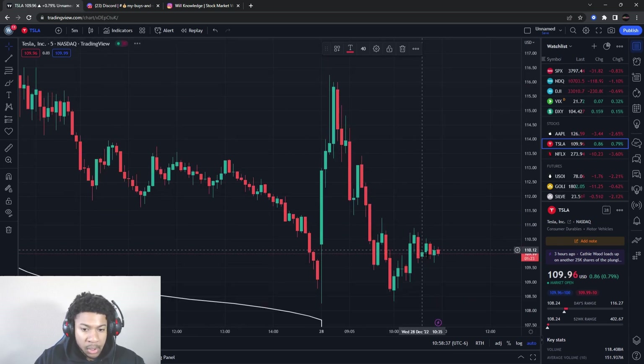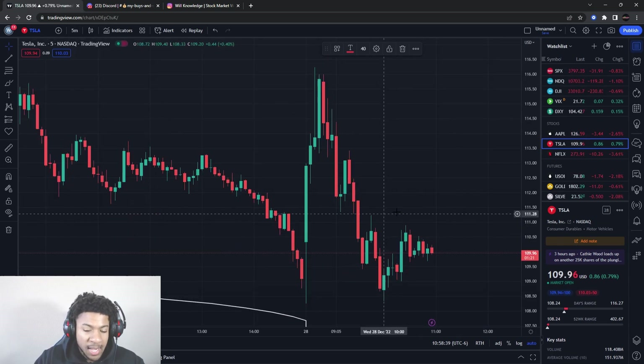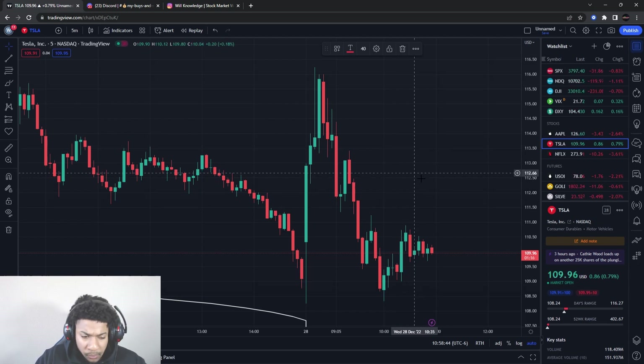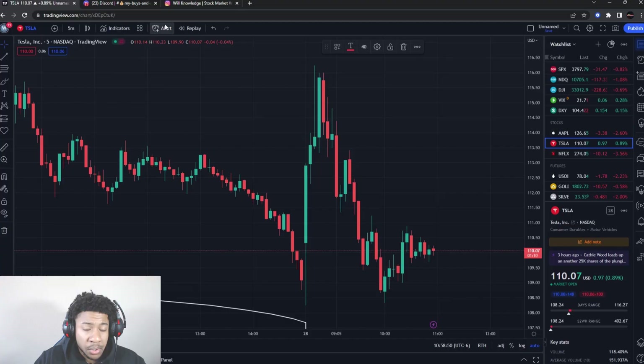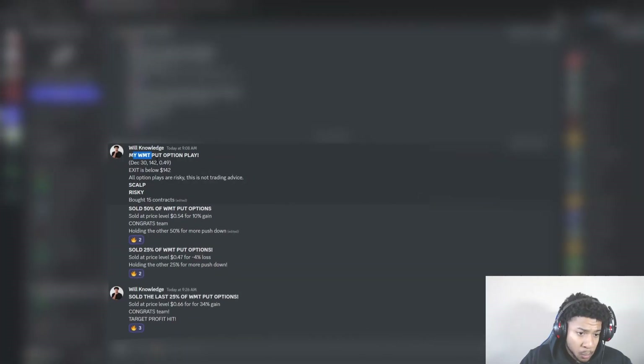If we go down to the five-minute chart, there are a lot of scalps you can do. We have been scalping pretty much every day this week — every day since the beginning of November. We've probably lost maybe five or so scalps out of close to 30. I give you guys the month-to-strike, what I'm looking at, where I'm looking to exit, what type of play it is, and how many contracts. This is in a 5k account we're building together.